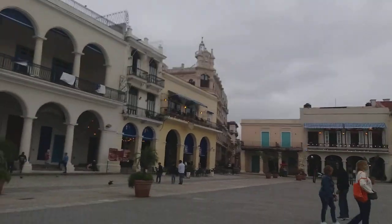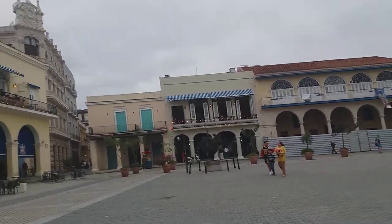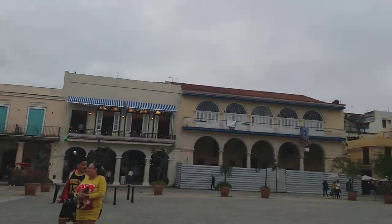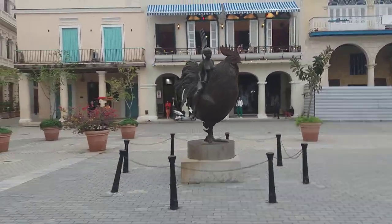There's even a chicken there — a statue that looks like a chicken. Let's have a look at that. There's Café El Escorial Nueva Plaza. Random.